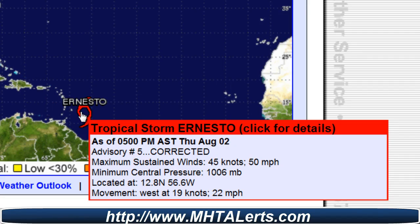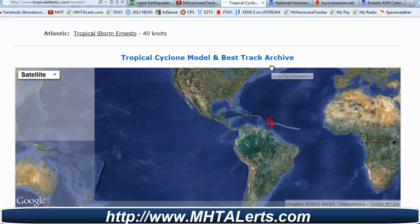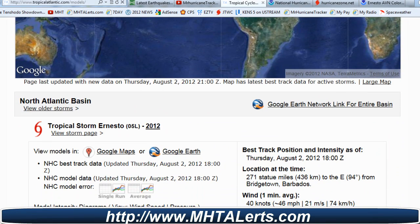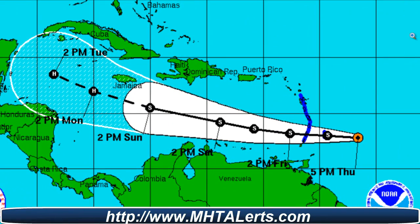We'll watch that very closely — it's way too early to tell. But I'd like to show you this website where I got the path, or models, for Google Earth. You can download that by going to this website — I'll post the link in the description of the video below. Just click on the Google Earth icon here with the latest updates of Tropical Storm Ernesto, heading into the path updated from the National Hurricane Center.